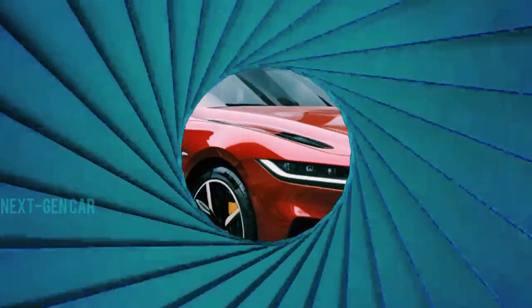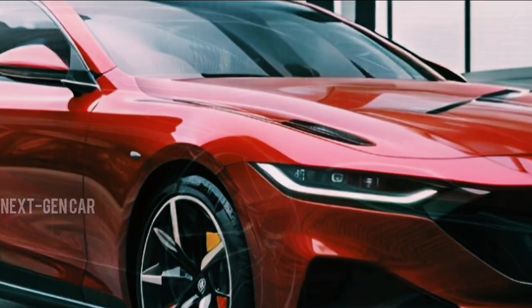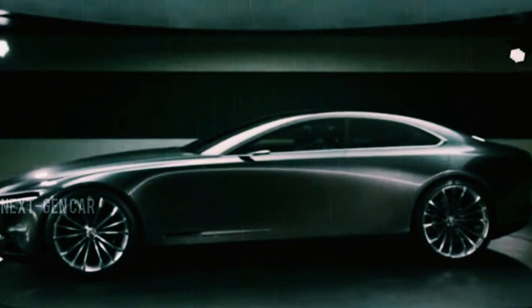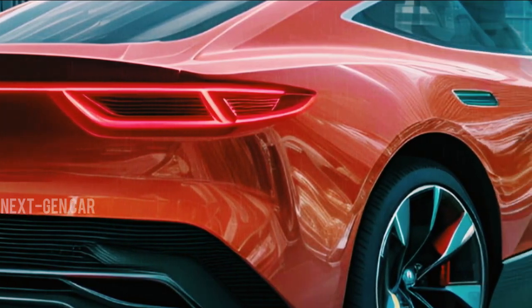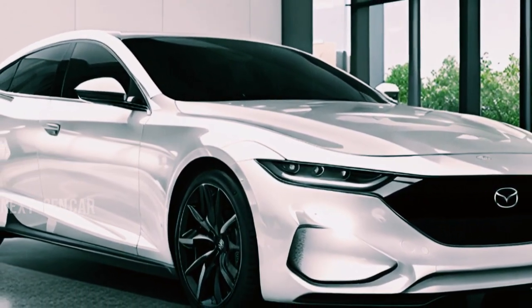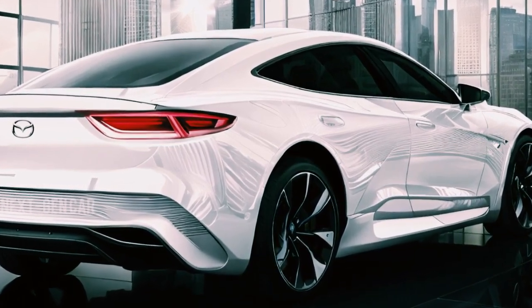The next-generation Mazda 6 is poised to redefine automotive excellence, embodying the pinnacle of Kodo design. Drawing inspiration from the striking RX Vision Coupe concept showcased in 2017, this sedan boasts a breathtaking blend of elegance and sophistication. The sleek, elongated bonnet and aerodynamically crafted cabin are a testament to Mazda's commitment to pushing boundaries in automotive aesthetics.